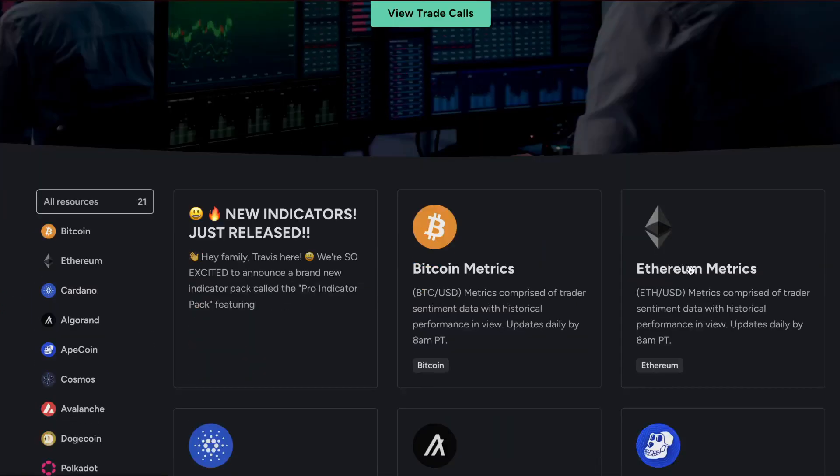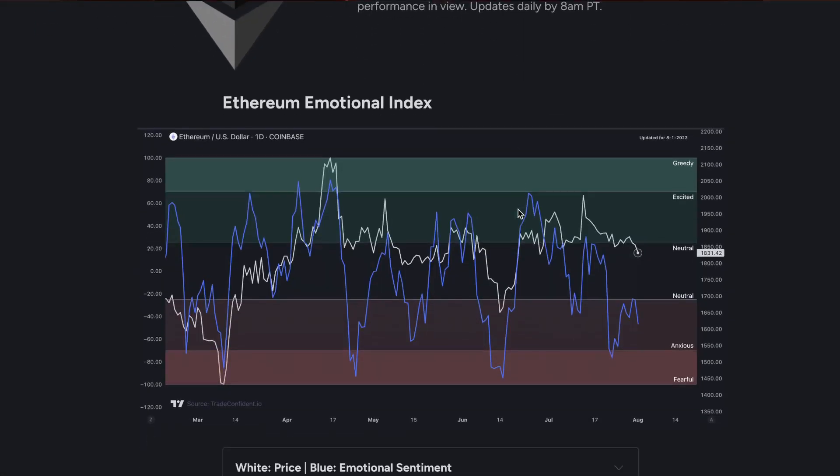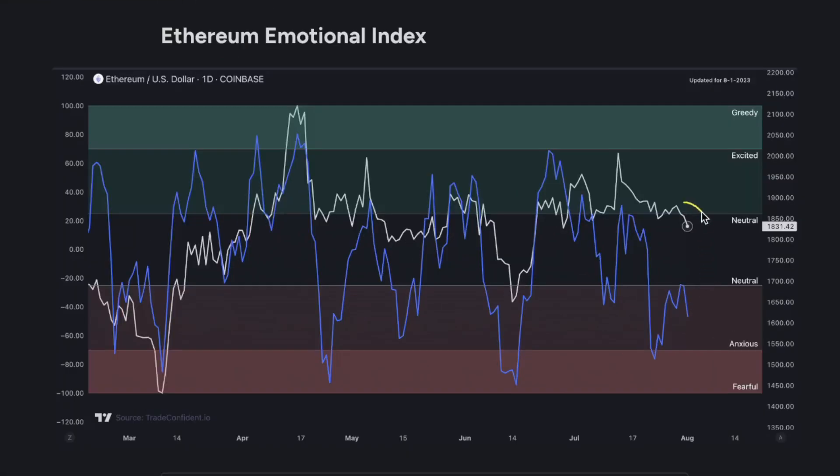Today I'm going to show you everything you need to know about Ethereum. Diving into the metrics, the first one is the Ethereum Emotional Index. As you can see, the price has dropped and we are now sitting in anxious territory. Previously when this has happened — here are a couple of examples — you're seeing pretty significant moves up in the market. Personally, this is exactly what I'm expecting for Ethereum moving forward.